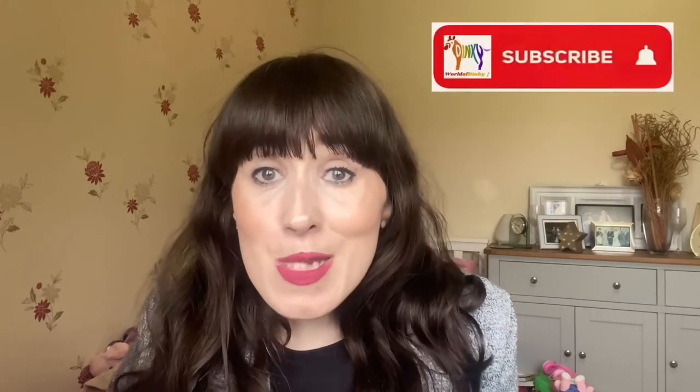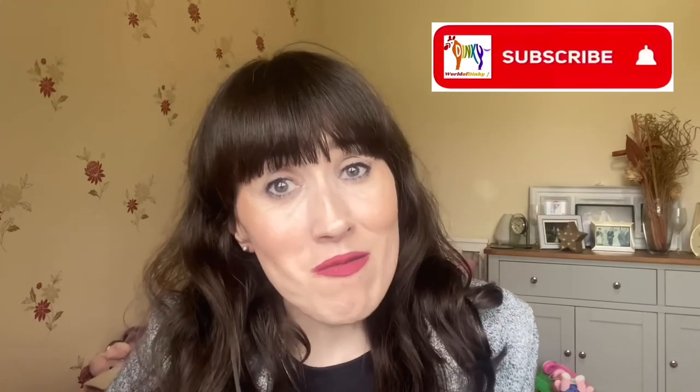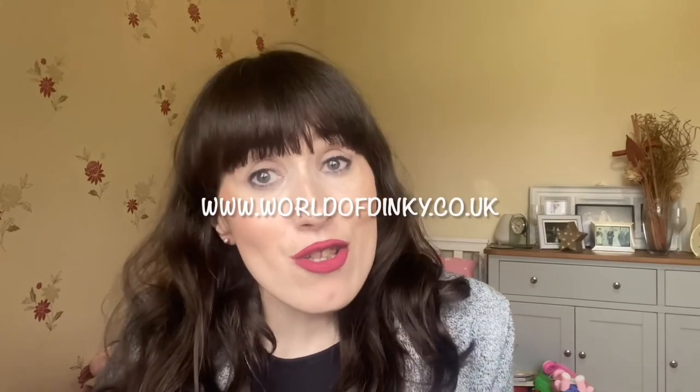Thank you for watching this video. Please make sure you give it a like, share and subscribe if you're new to my channel, and don't forget to hit that notification bell so you don't miss any future uploads. Do check out my website at www.worldofdinky.co.uk for much more. I will see you all very, very soon in my next video. Take care, bye!